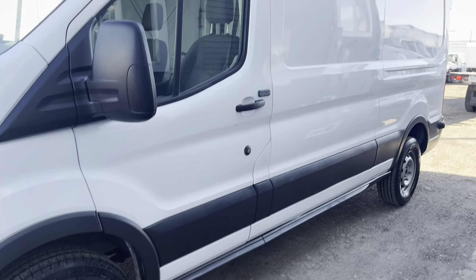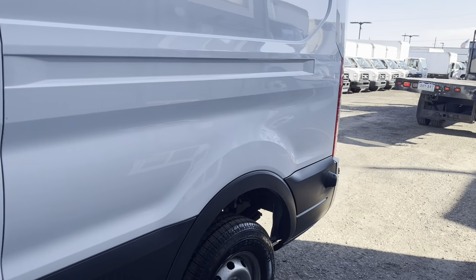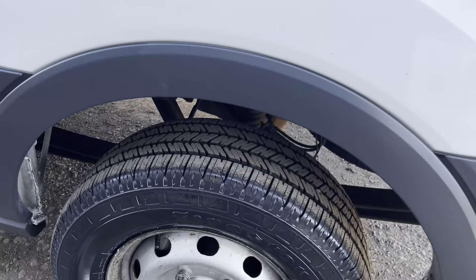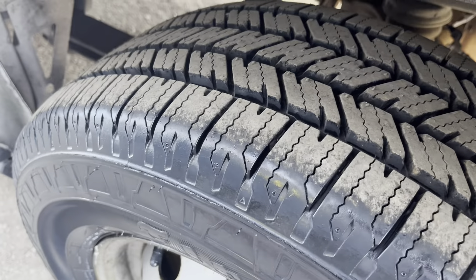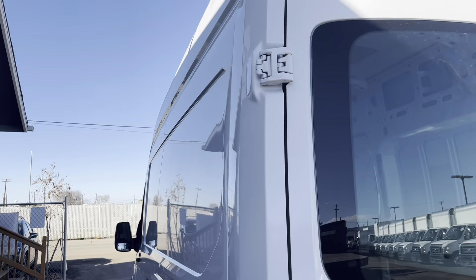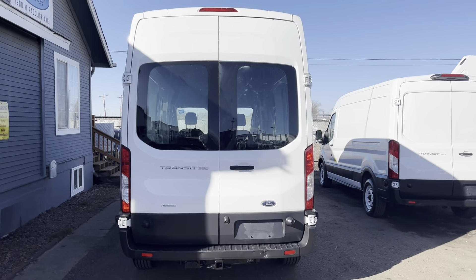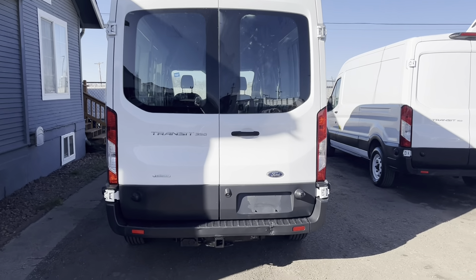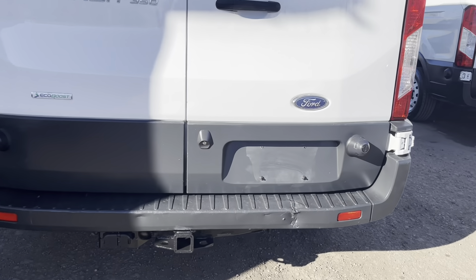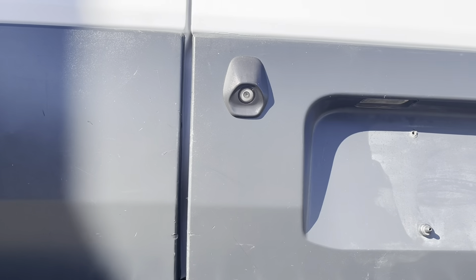All the plastic trim on this vehicle has been done with Armor All, to keep the plastics' longevity and keep it looking nice and fresh for you. This transit van does have rear windows right here. It's also got a backup camera right over here, which I will demonstrate once we get into the interior.